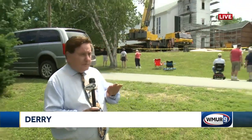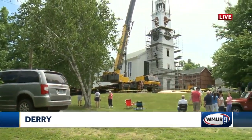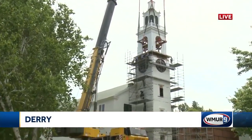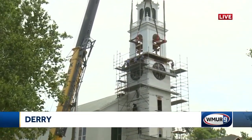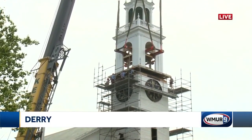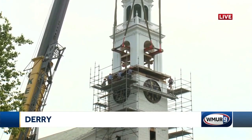That's right, Mike. I'm going to step out of the way and give you a live look. You can see that steeple is nearly home now, but as you mentioned, there were some problems this morning. They had the wrong size straps and they started to pinch the steeple when the lift began, so they had to replace those straps before they could start the lift again.